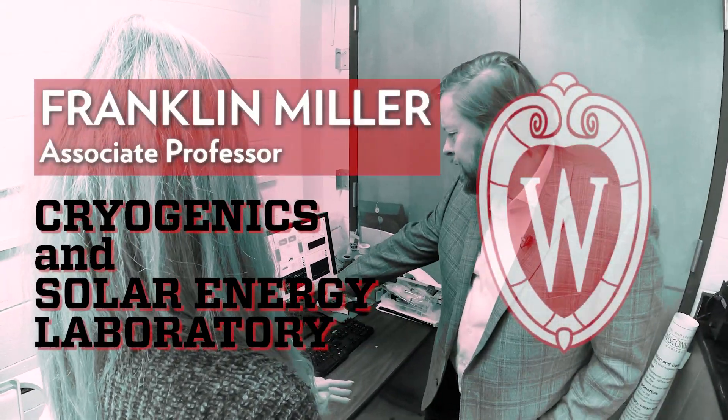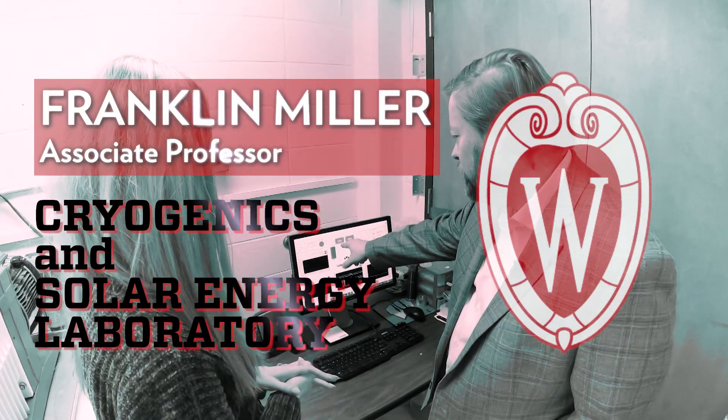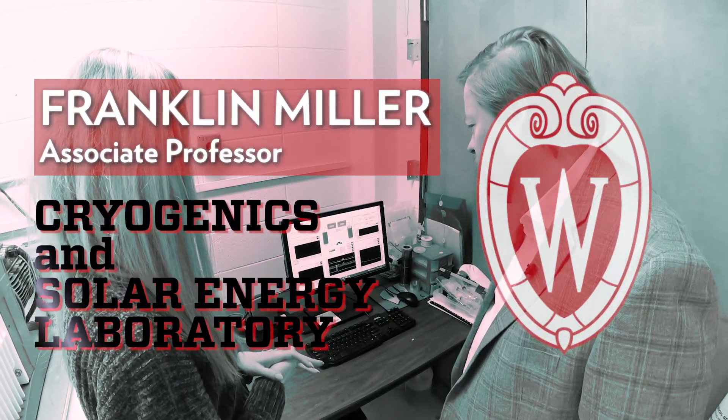My name is Franklin Miller. I'm a professor in mechanical engineering at the University of Wisconsin. In my lab we study cryogenics and I'm also affiliated with the solar energy lab.